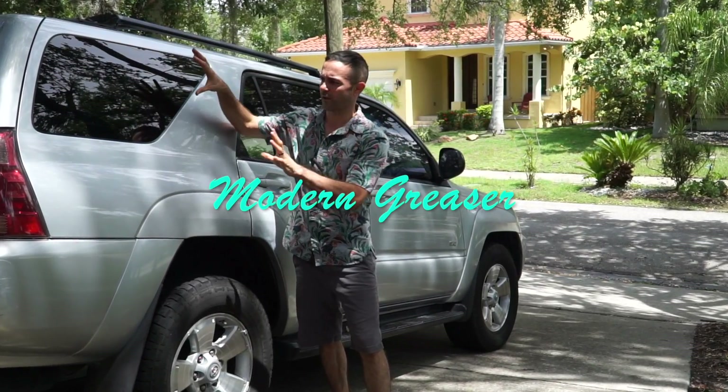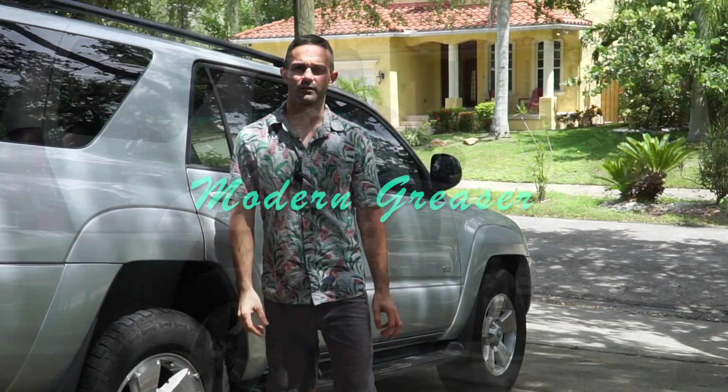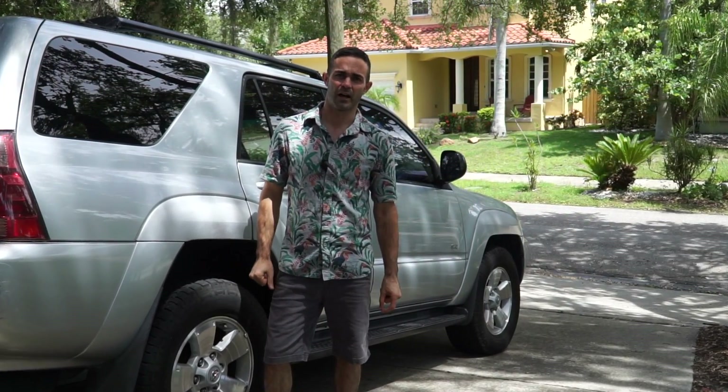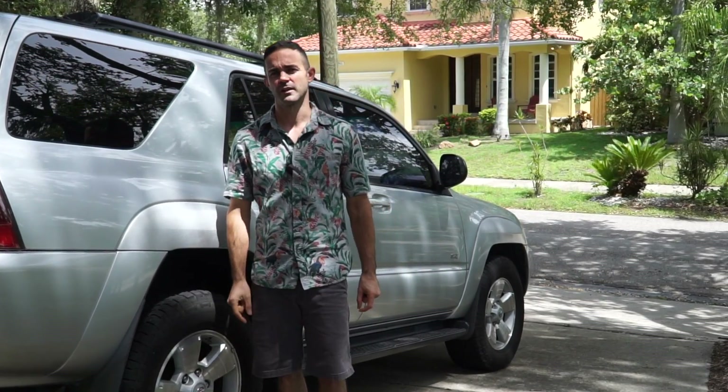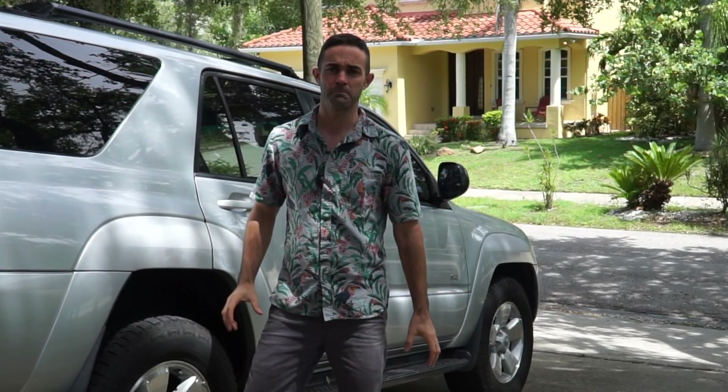In this episode of Modern Greaser, you're going to look at what a $7.99 relay can do to keep your child safe. Did you know that on average, 37 kids per year die in hot cars? And 54% of them are due to people forgetting that their children are in the cars. This is a major issue.